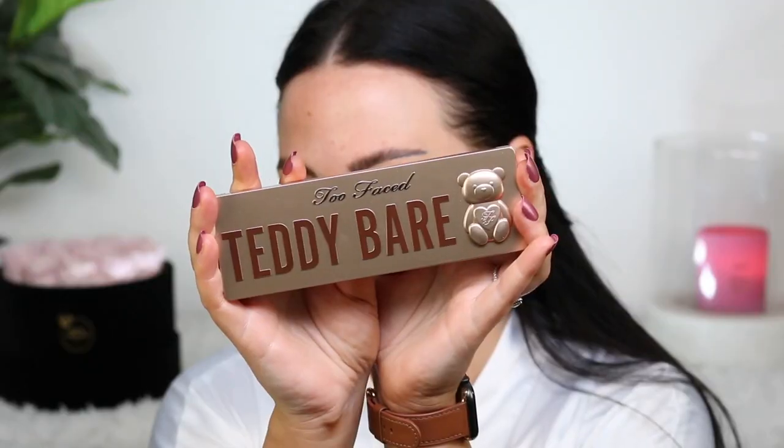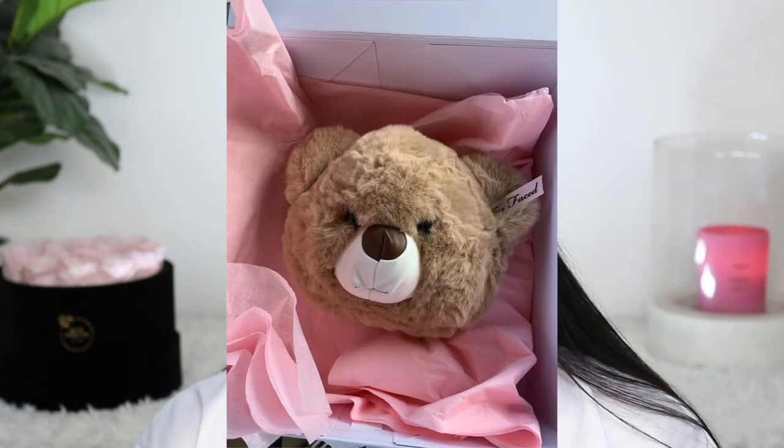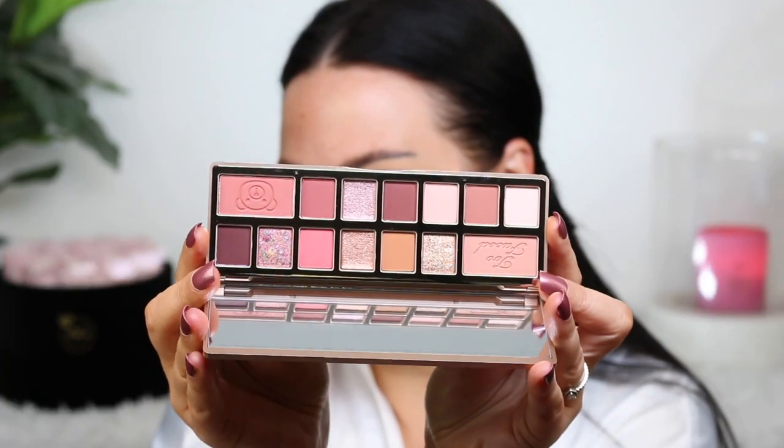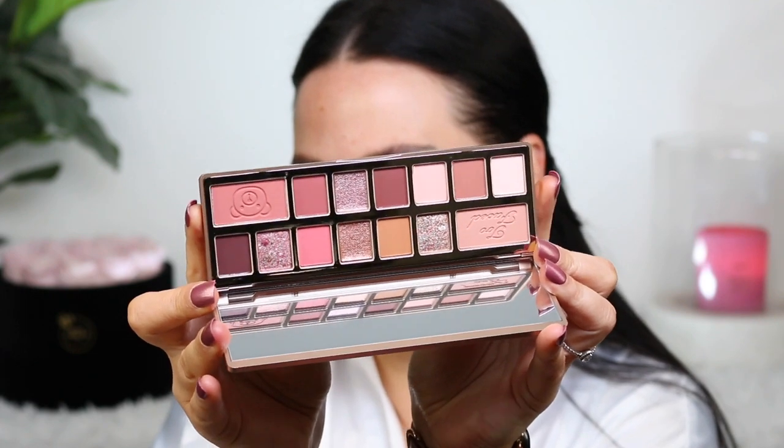For eyes today, we're going to be using the new Too Faced Teddy Bear palette — I just got this in the mail. I got a box with just a teddy bear head in it; I thought it was so funny. It ended up being a purse with these products inside. Thank goodness I saw 'Too Faced' on the side right away, else I would have been concerned. Here is the palette — it's honestly so stunning. It took me by surprise just by looking at it.